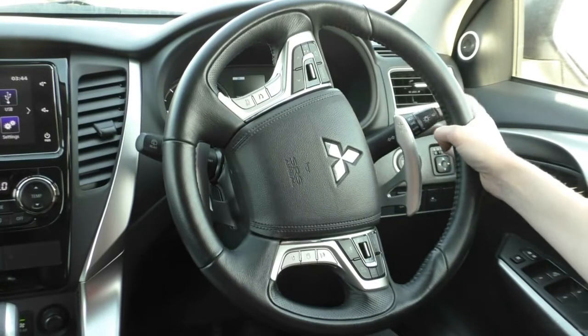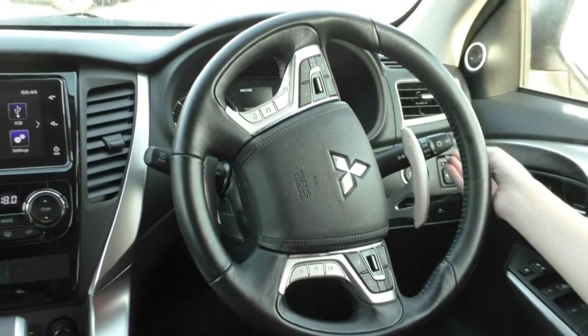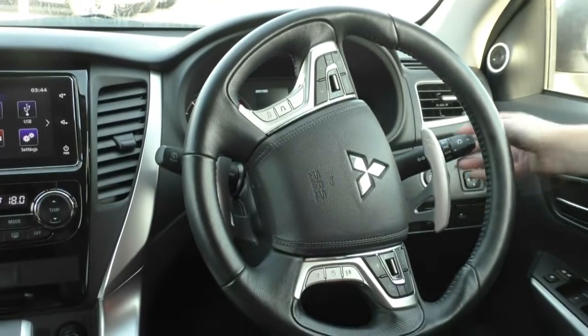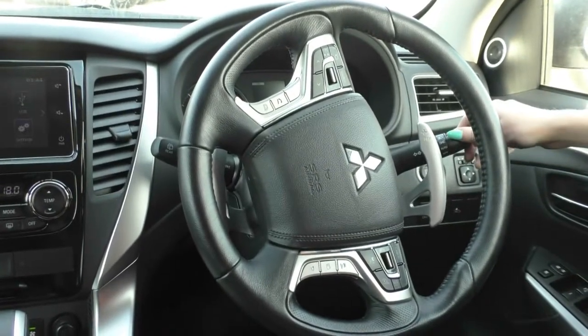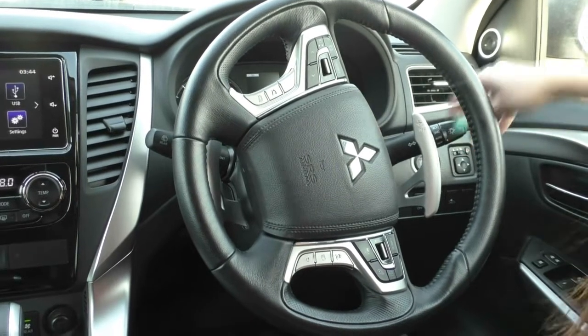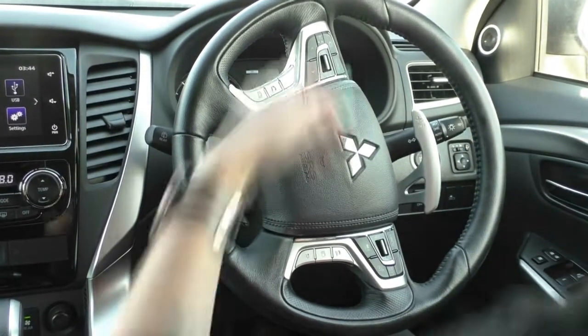On our right hand stalk here you do have all of your indicator controls, and you do have automatic headlights in this model. If you didn't want to use those you can still use them as normal, but you can just flick it to auto and let the car do the rest of the work for you.